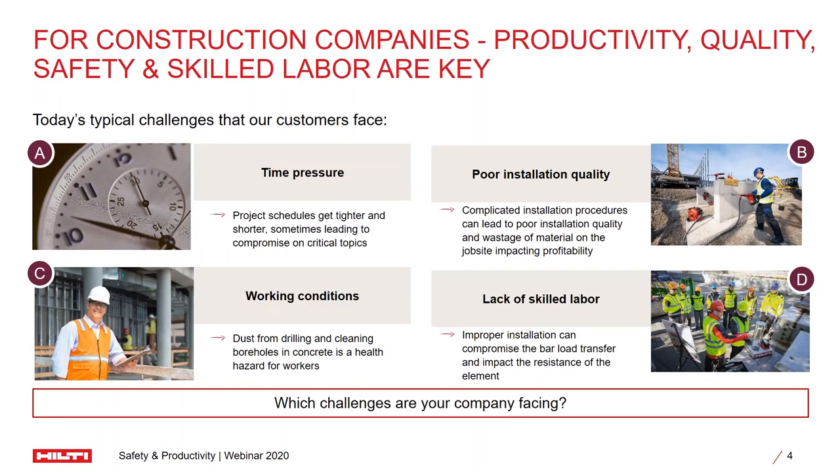For us as construction companies, in order to be successful, there are four main key elements: we have to be productive, we have to ensure quality, safety, as well as we need to have skilled labor. These are four fundamental elements which will ensure we are successful in what we do. But we face a lot of challenges towards these requirements.